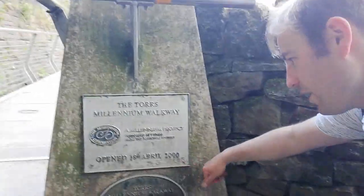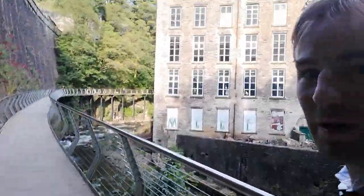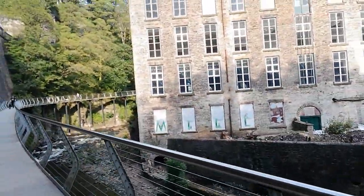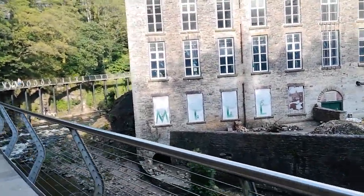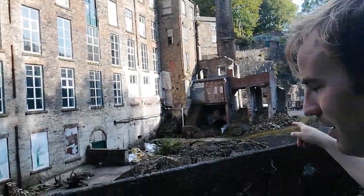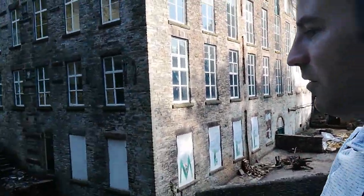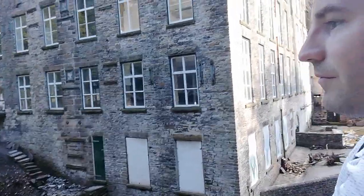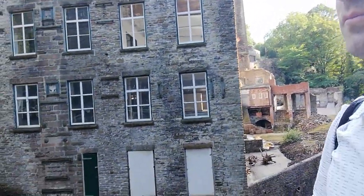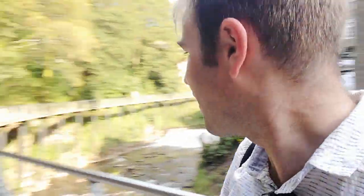Here we are — the Torrside Millenium Walkway. Millenium projects, funded by the National Lottery, opened on the 18th of April 2000, and here it is. It stretches out in front of us, taking us really where no path would have ever been, or anyone ever thought of putting a path — taking us above the River Goyt. The mill over there says it's a wedding venue; I think that's in that half of the mill, and they appear to be rebuilding the other half.